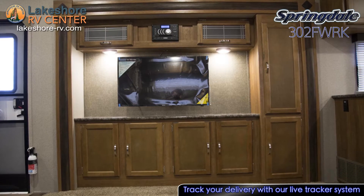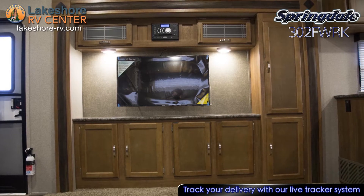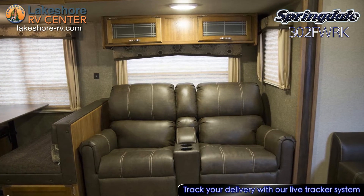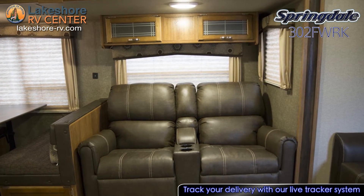When you just want to sit back and enjoy your favorite shows, the theater seating in the living room is just across from the entertainment center. Need added sleeping space? Convert the dinette into a bed and fold out the sleeper sofa.